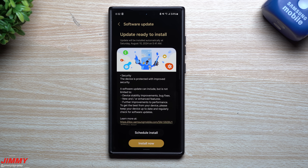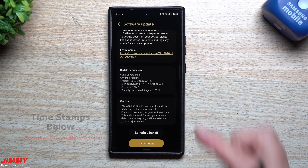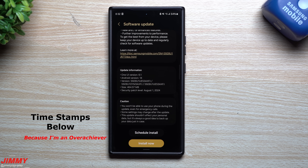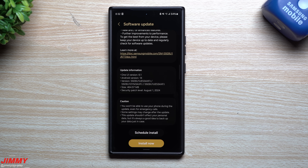Hey everybody, welcome back to the channel. My name is Jimmy and today is August 8th. It's 8 o'clock in the morning and Samsung just pushed out the latest software update for the Samsung Galaxy S24 series, and this one is fixing quite a few critical issues.